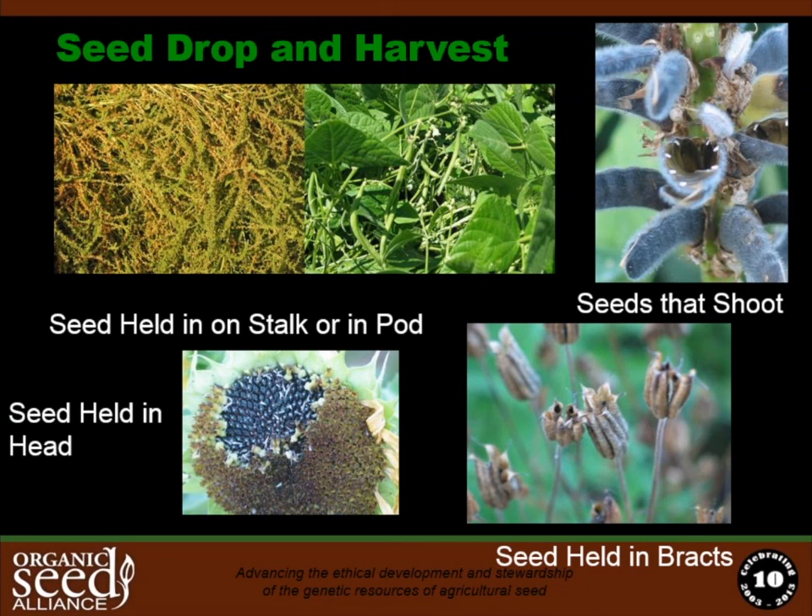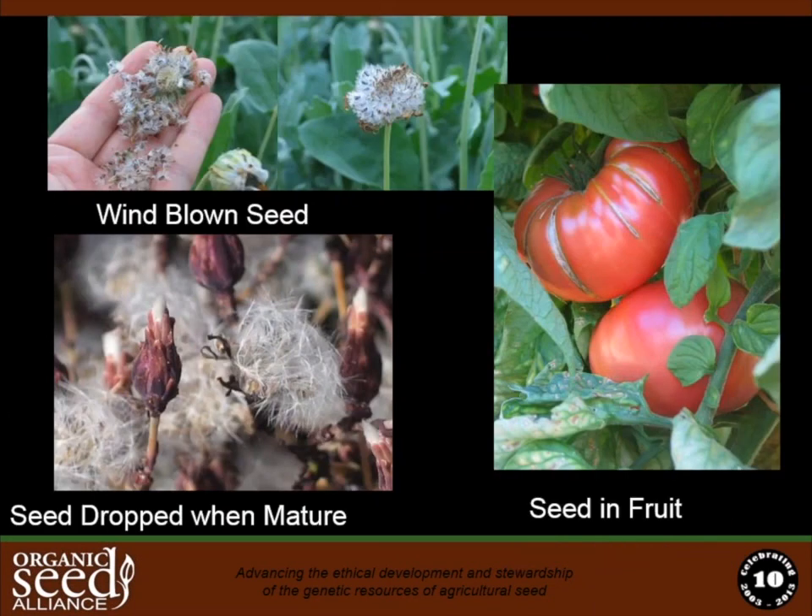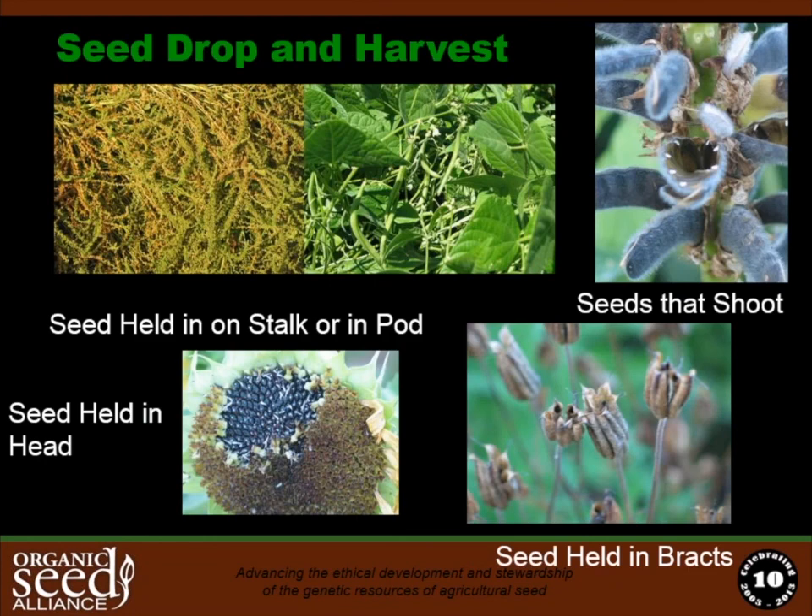A major component of timing and technique is how the seed is held on the plant — whether it's on a stalk or inside a pod as you'd see on a brassica or bean crop. Some seeds will shatter or shoot out of a pod, such as some peas and sweet peas, so you need to think about how to catch the seed as well as capture the undistributed pods. Some seeds hold in a head and stay until you're ready to harvest, and some are held in bracts that shatter if lodged but can be captured through cutting and threshing.